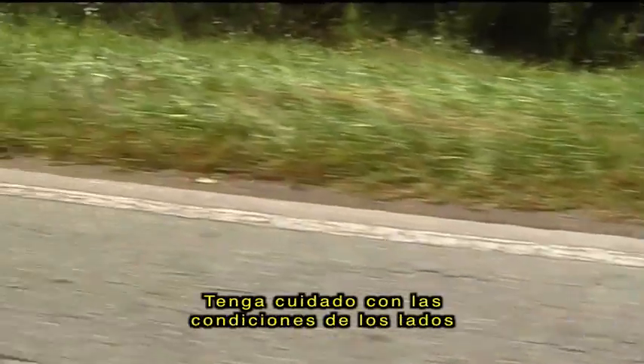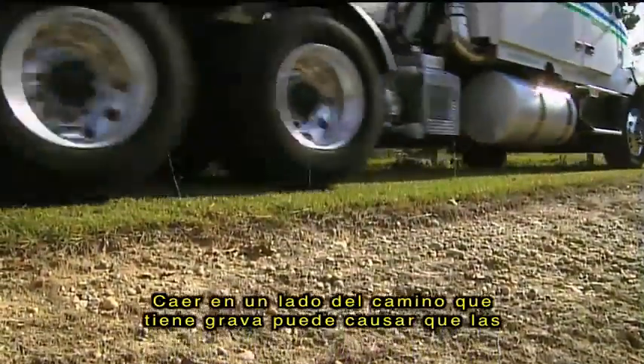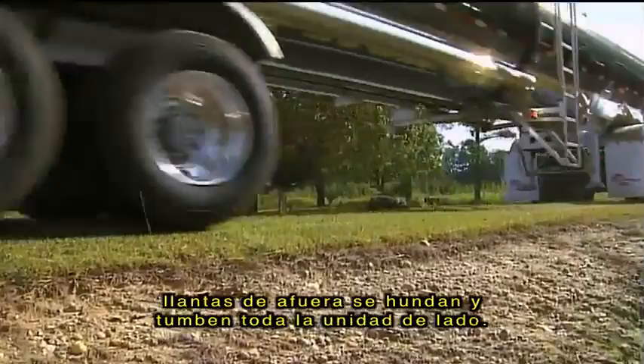Be aware of the shoulder conditions on any roadway. Dropping off onto a soft shoulder may cause the outside wheels to sink and trip the whole unit on its side.